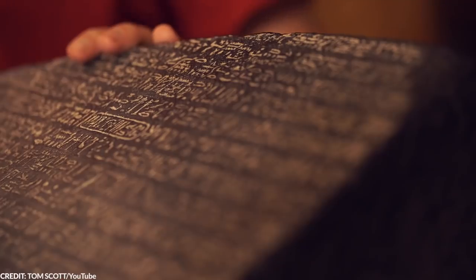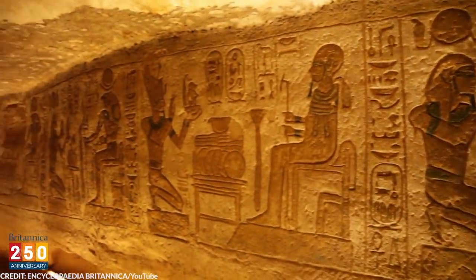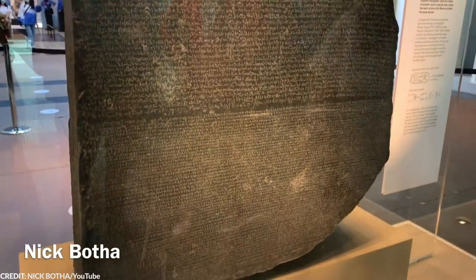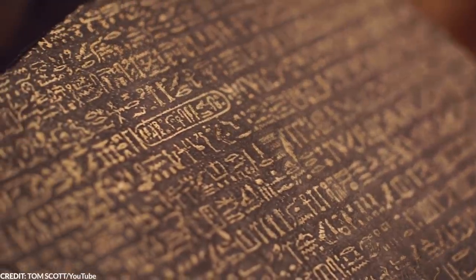At the time, researchers didn't know anything about Egyptian hieroglyphics, and so they were at a standstill. But thanks to the Rosetta Stone, they managed to get a sliver of hope. At the time, no one knew how to read and decipher Demotic or hieroglyphics. But some scholars knew Greek. Since the inscription is written in three languages, researchers were able to decode the message. The inscription states a decree passed by a council of priests at the time of the 13-year-old pharaoh Ptolemy V.